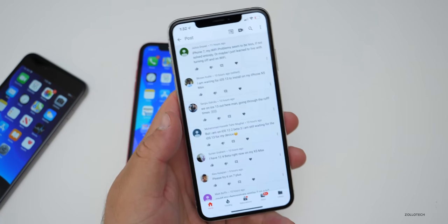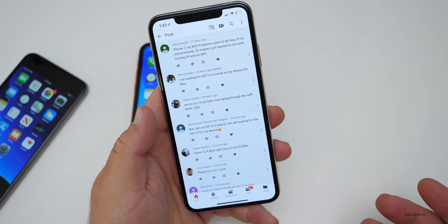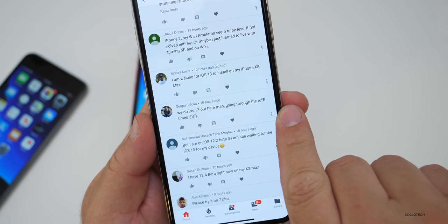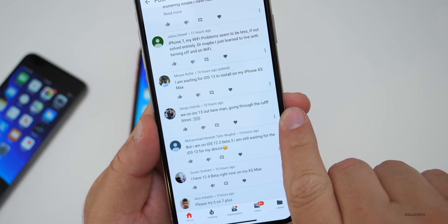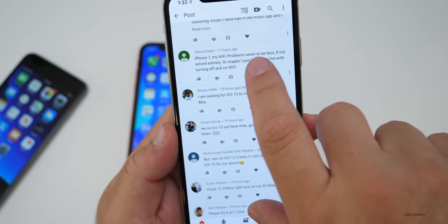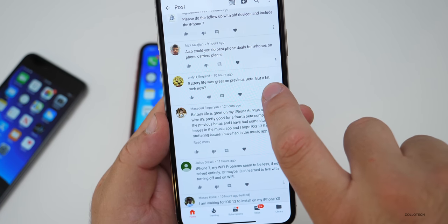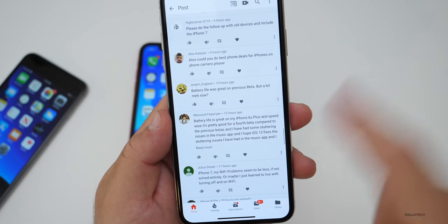iOS 12.4 beta 4 is nothing really exciting but it seems to be pretty stable. For those on iOS 13, they're going through rough times for sure. I have heard some people having a great experience, but most people I talk to say it's awful and they've tried to revert back.